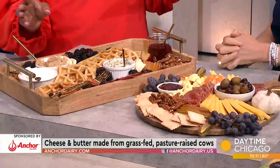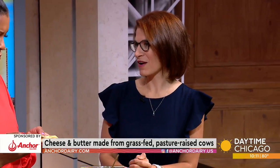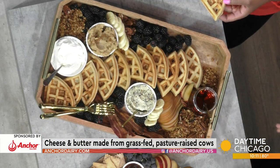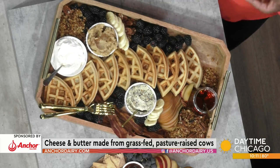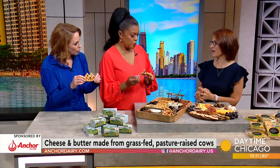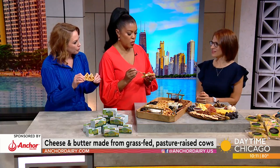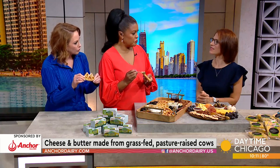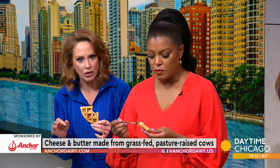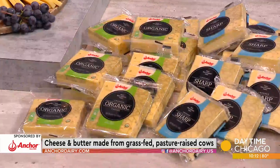Now you mentioned Carbon Zero — what is that? So we worked with a third-party certifier called Toitū EnviroCare out of New Zealand. They measure our carbon footprint — our cradle to grave, if you will — from New Zealand to here and then to consumers' homes. So we're actually able to make less of an impact on the environment by being a little bit more conscious. New Zealand is naturally a little bit more carbon efficient, so we're lucky in that. And everything there is much more natural, more farm-to-table.